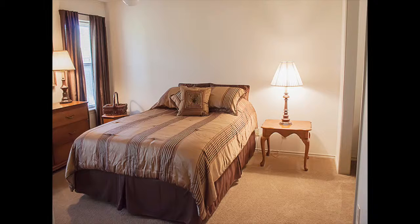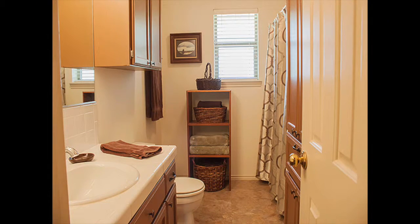The versatile floor plan offers two bedrooms, two bathrooms, two living areas and an office.